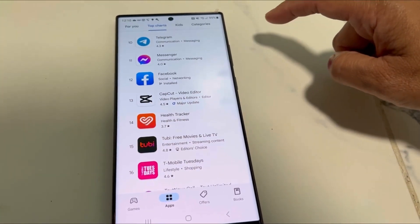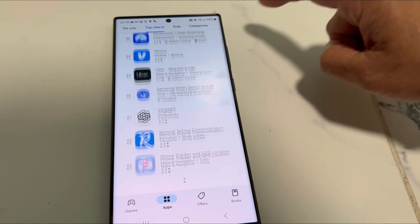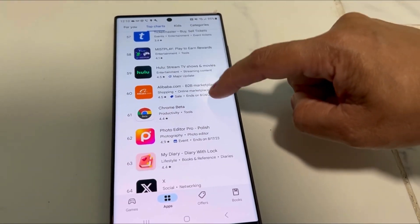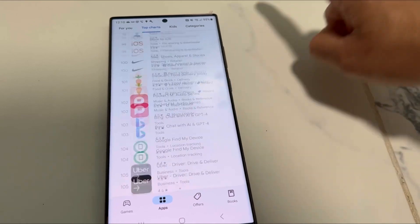In the 'For You' section, the popular apps suggested right now include TikTok and Candy Crush. There are a lot of apps — you'll see all the apps that are very popular right now.